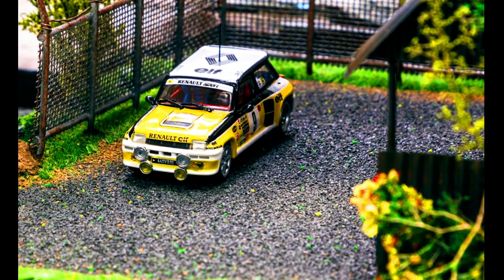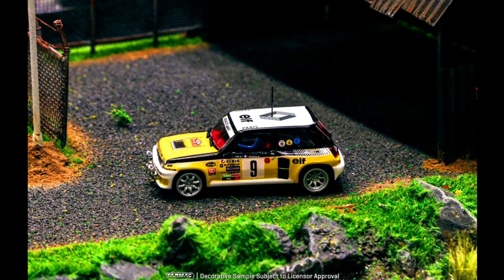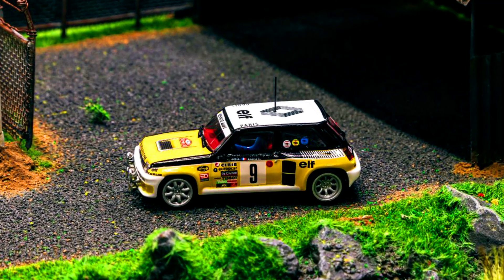Dynamic Works presents an awesome 1980s rally era model with a Hobby 64 Renault 5 Turbo. Check out the sneak peek of the car.